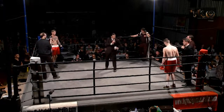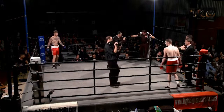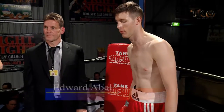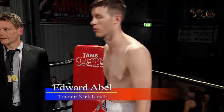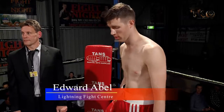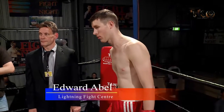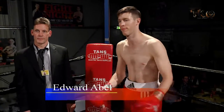And fighting out of the red corner. Trained by Nick Lund from Lightning Fight Centers. His weight: standing 6 feet 2 inches tall. Tonight he is also wearing red shorts with a white trim. He is at three fights for one win and one more. Fighting out of Killsight, please welcome Ed Abel.